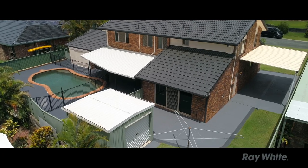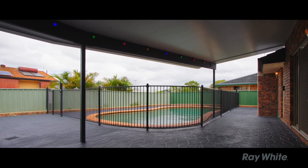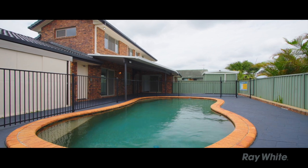The current owners have added a cool light roof out the back. A huge pool — nice and cool for summer. On top of all that, it's a secure home being fully security screened.